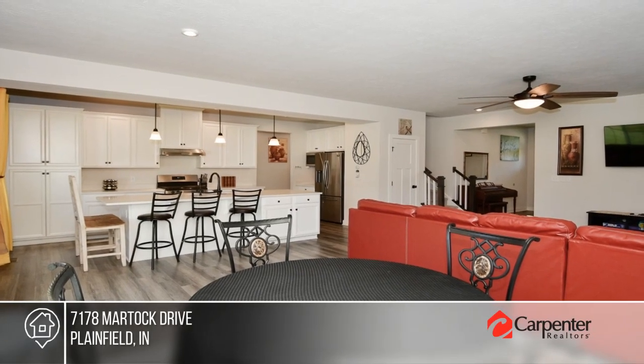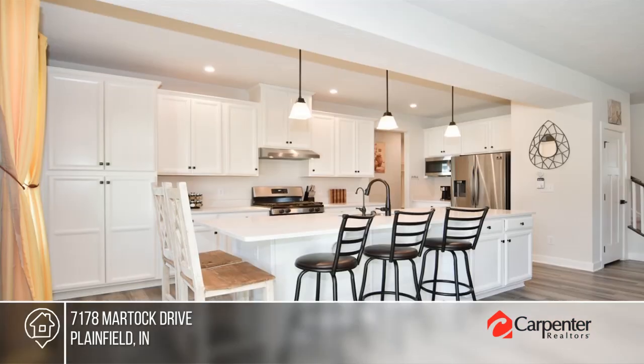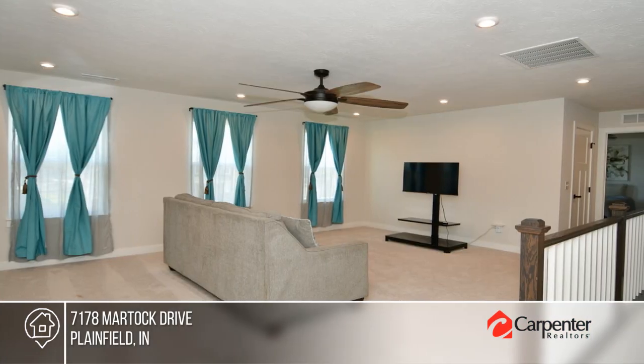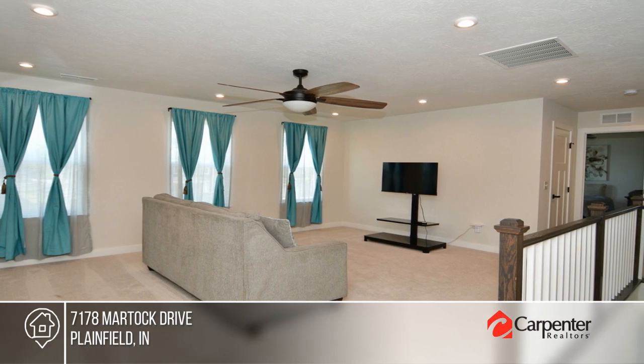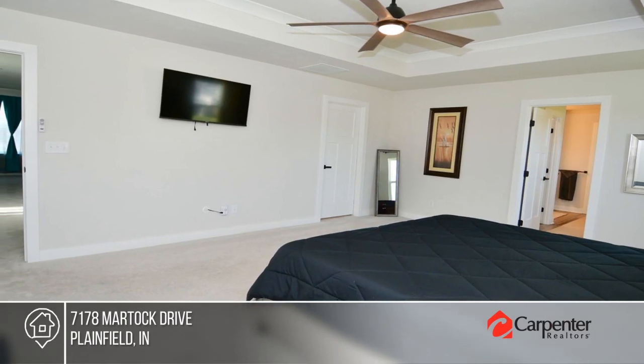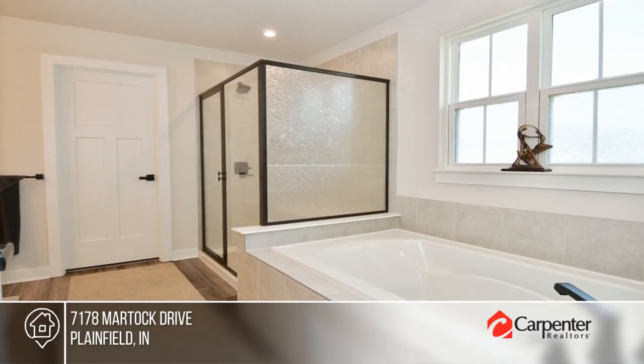This fully furnished home offers an exquisite open concept design seamlessly connecting the living, dining, and kitchen areas. There are five bedrooms and four baths, plus a study and a library on the main floor, a large loft, and a massive partially finished basement.